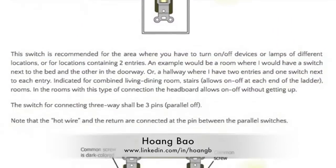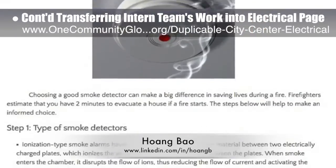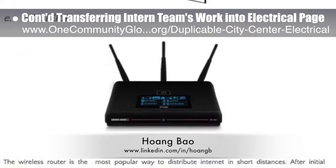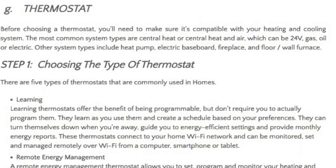Wang Bao, software developer, also continued transferring the work of last year's intern team into the new duplicable city center electrical page. What you see here is the last third of the complete content live on the new page.